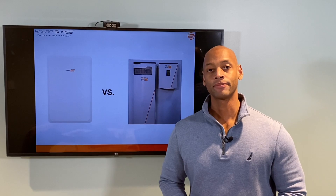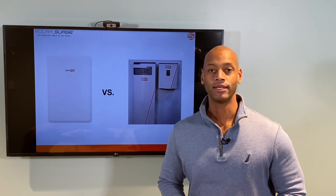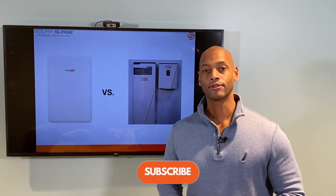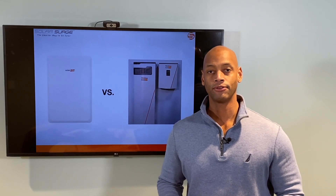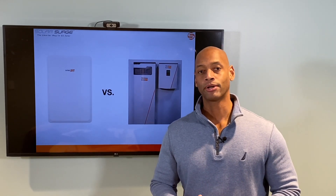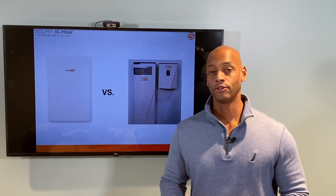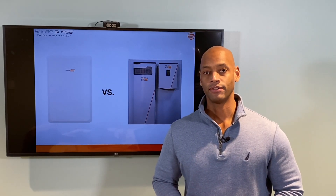Joe Ordea here for Solar Surge, and for the past nine years I've been helping homeowners achieve energy independence using clean renewable energy. On the Solar Surge channel you're going to find a lot of solar product review and comparison videos, as well as new product launch announcements. So if you're in the process of evaluating solar power options for your home, especially if you're considering battery backup with your solar system, you're going to want to watch today's video.